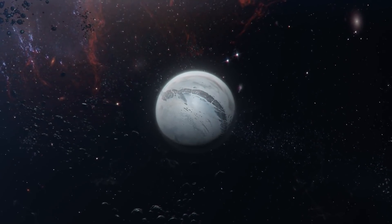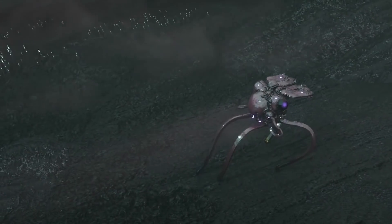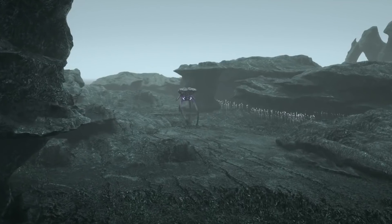But life finds a way. And on Titan, silicon was that way. The main lifeforms across this planet are Silanes — short, four-legged creatures that walk across the planet's surface. Over eons, the planet's fast winds, created by the extreme atmosphere, carve out the planet's rocky surface, much the same way that water erosion works here on Earth.